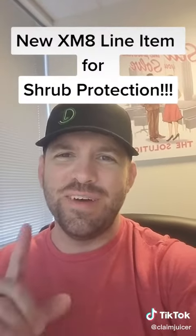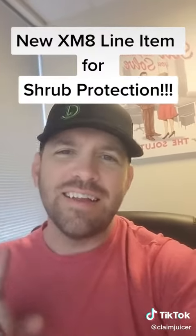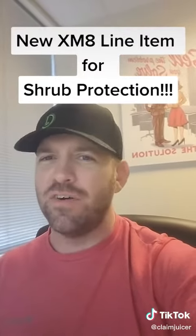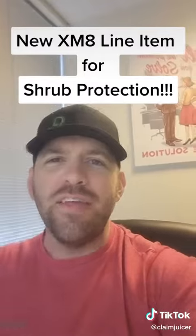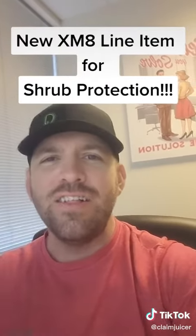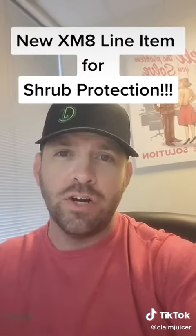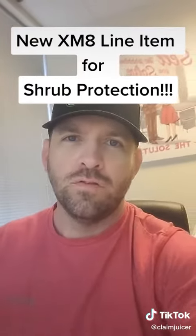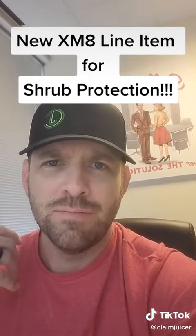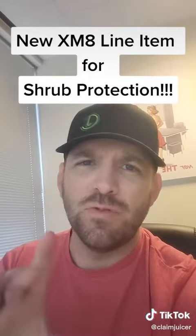I may have just confused myself, but this is a tactic that Xactimate uses to create an out for insurance companies to deny coverage. Way back in the day, I had this property with beautiful flowers and shrubs and not a single line item of shrub protection or flower protection on the scope. So I called in and asked what they do, and they added a few labor hours — but there are some problems with this.